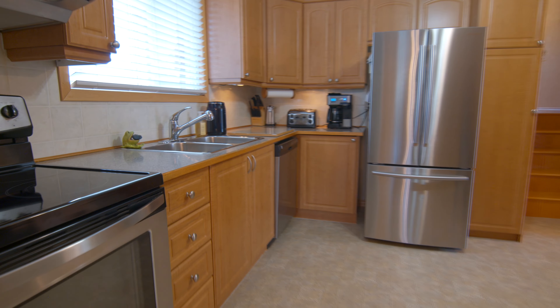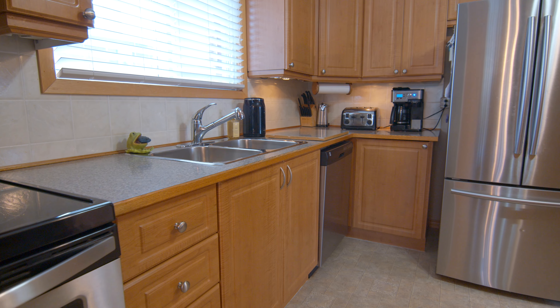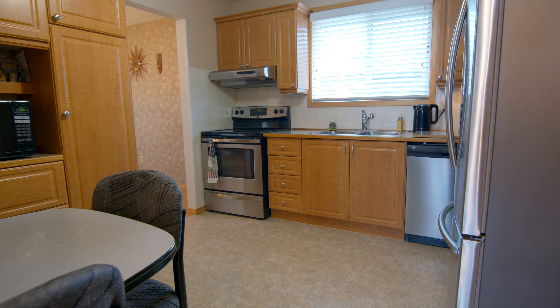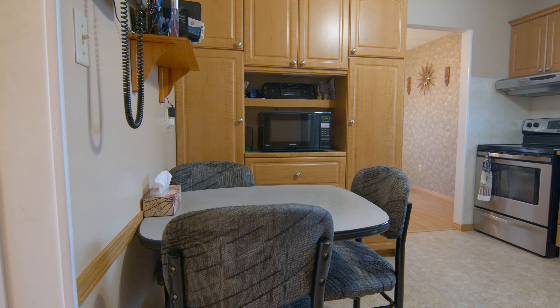Step into the heart of the home, the kitchen, where modernity meets style. The updated kitchen cabinets and elegant countertops are perfect for creating delicious meals and hosting memorable gatherings.